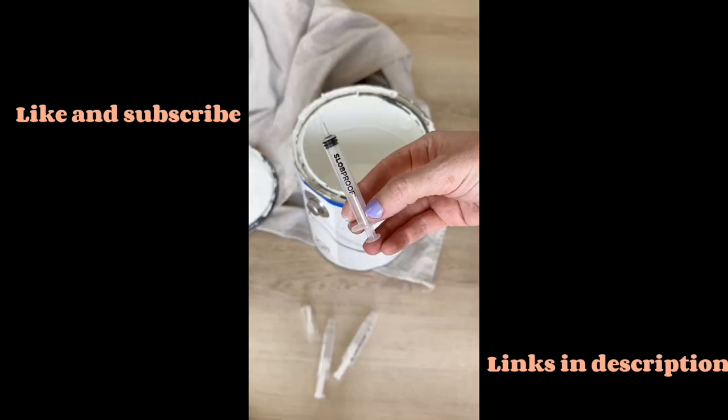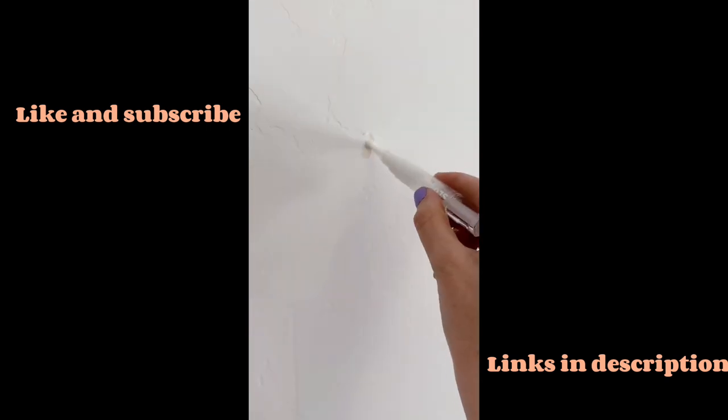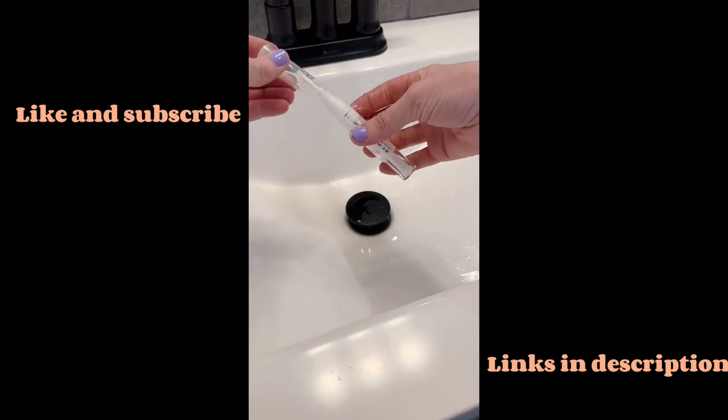If you live in a house, then you definitely need these touch-up paint pens. Simply fill them with whatever color you need and then just paint away. We love that they come in a pack of two and that you can wash and reuse them for the next time that you have a scuff on your wall.